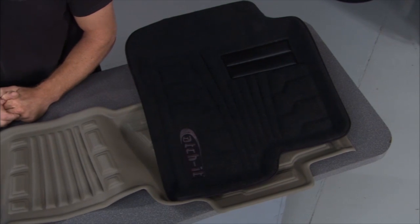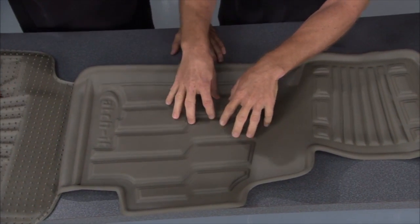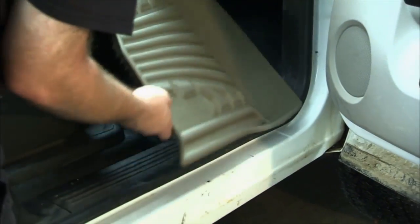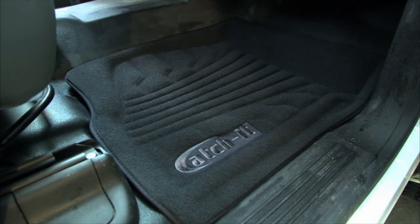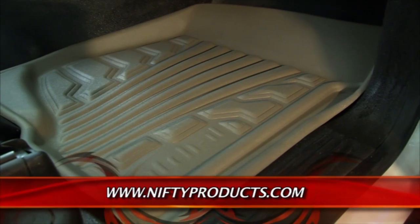Floor mats are being taken to an entirely new level with the Catch-It premium floor protection from Nifty Products. They effectively contain your mess and spills because of the double raised ridges through the center and around the perimeter — whatever mess you make stays on the mat. On the back side there are more nibs than anybody in the industry, keeping the mat in place. There's also an exclusive first — an all-weather carpeted floor mat. Pull it out, rinse it off, throw it right back in. All these mats are molded and specific to your vehicle application.